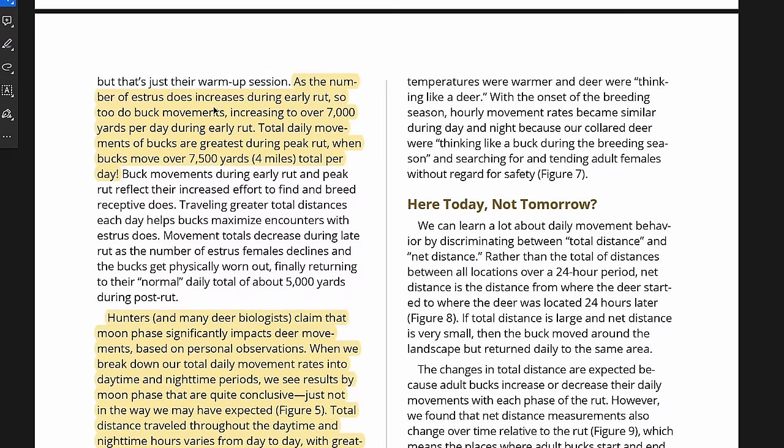As the number of estrus does increases during the early rut, so does buck movement — increasing over 7,000 yards per day during the early rut. Total daily movement of bucks was greatest during the peak rut, when bucks move over 7,500 yards or four miles per day. So that actually goes against the idea that early rut is when you get the most movement from a hunting standpoint — the data says peak rut has the greatest total movement overall.